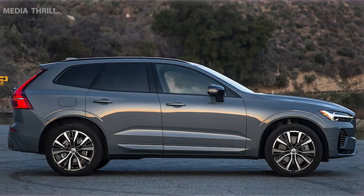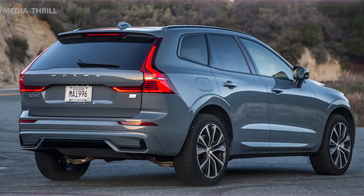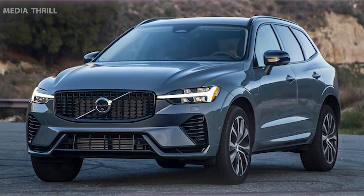Drive modes: the XC60 Recharge offers different drive modes, including Pure mode for all-electric driving, Power mode for performance, and Hybrid mode for a balanced combination of power and efficiency.